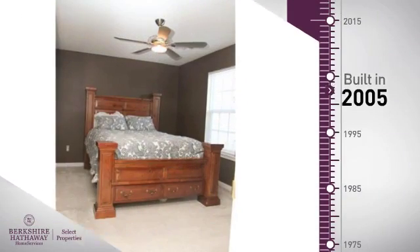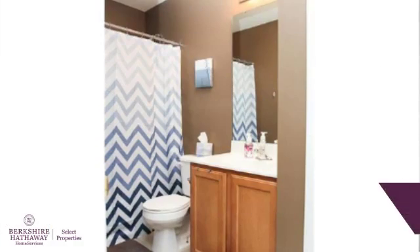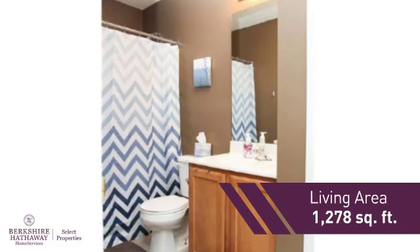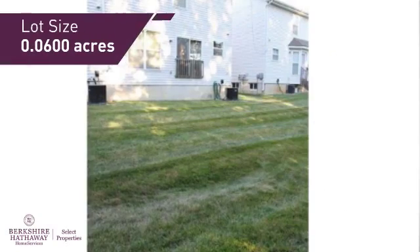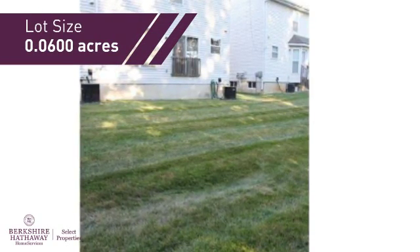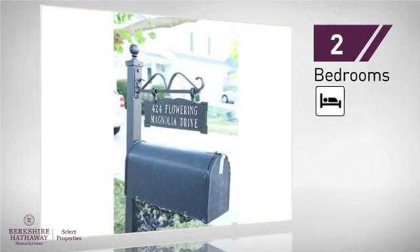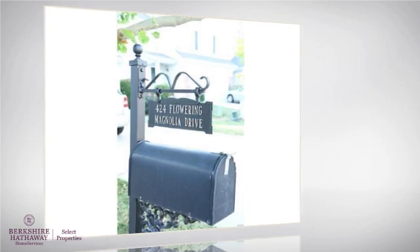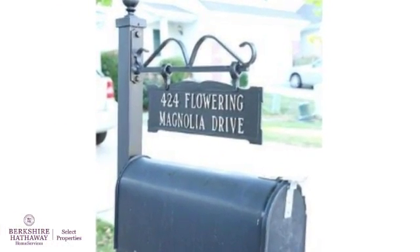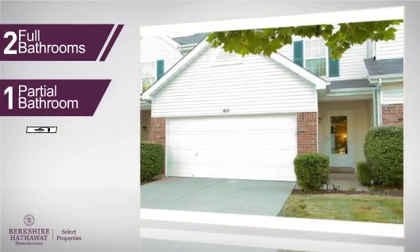This property was built in 2005 and features over 1,200 square feet of space, giving you a spacious layout to play host or kick back and relax after a long day. Inside you'll find two bedrooms, so you always have a private space to come home to, as well as two full bathrooms and one partial bathroom.